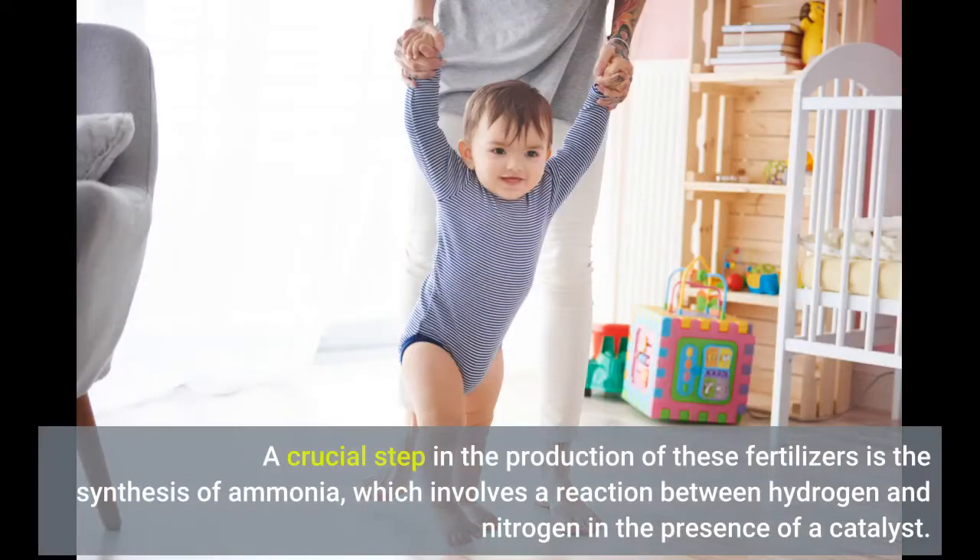A crucial step in the production of these fertilizers is the synthesis of ammonia, which involves a reaction between hydrogen and nitrogen in the presence of a catalyst.